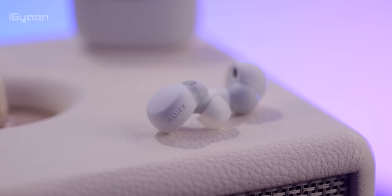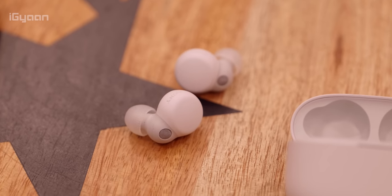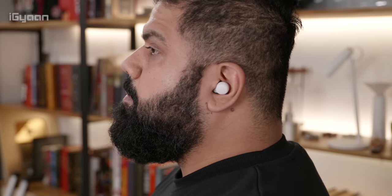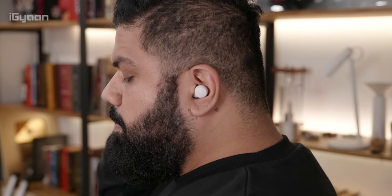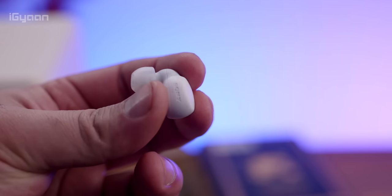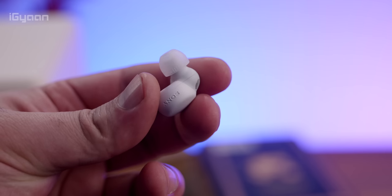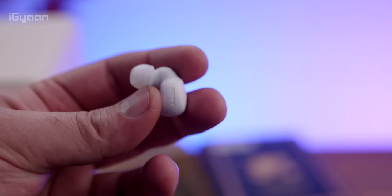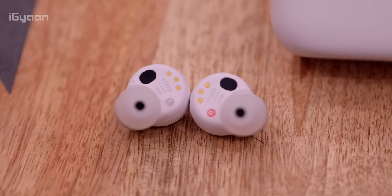First of all, let's talk about design and comfort. They're extremely lightweight and extremely comfortable in the ear. You can wear them for extended periods of time and they don't feel like they're bogging you down — unlike most in-ear noise-cancelling earphones. The LinkBuds S also have an open channel, so when you're listening to music with noise cancellation your ears don't feel plugged. That provision is built in and it makes the overall experience much nicer.